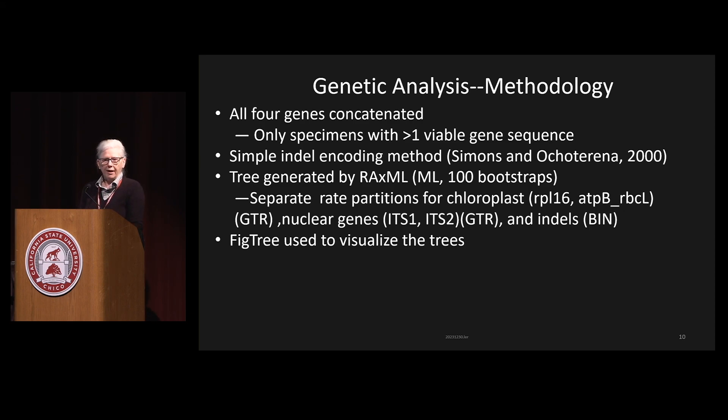For the four genes in my analysis, I basically concatenated all of them. Only specimens with more than one viable gene were used, as some extractions or sequencing attempts didn't yield results. Because there appeared to be a lot of information in the indels — insertions and deletions — I used simple indel coding to include that in the analysis. I used RaxML, a maximum likelihood tool, with a hundred bootstraps to generate the tree, with separate partitions for the chloroplast genes, the nuclear genes, and the indel encoding. FigTree was used to visualize the trees.